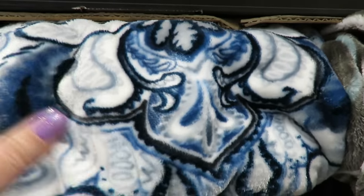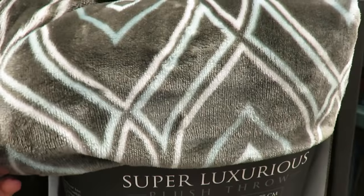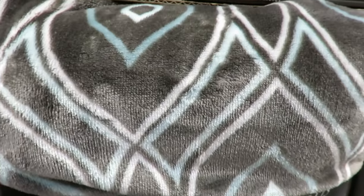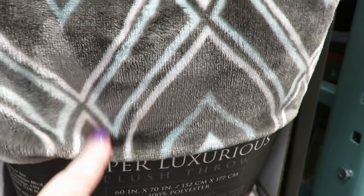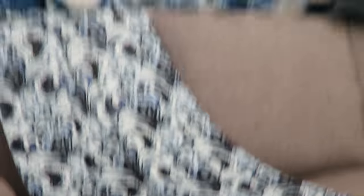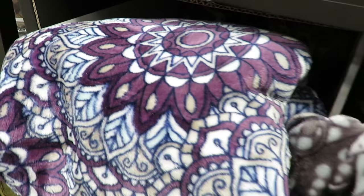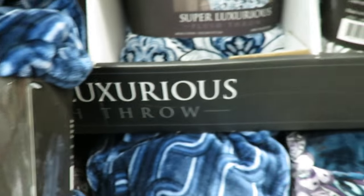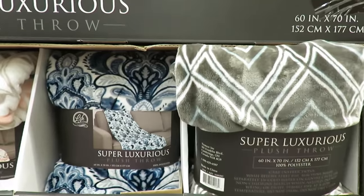Look at these big throw blankets for $9.99 — it says super luxurious. Seriously guys, these are the softest blankets I think I've ever felt. We came in here for food and we haven't gotten any food yet! I want this one right here — it's gray with Tiffany blue, which is my new color scheme for my house. And Paul likes the white and blue one with floral leaves and paisleys on it. That purple one with the mandalas is really pretty too. And I like this chain-link dark blue one because it hides dirt. I think we need to pick some of these up.